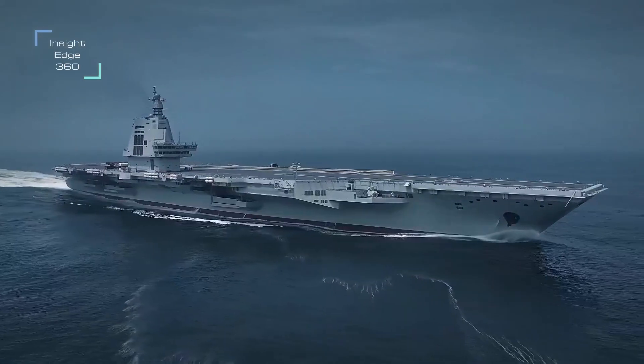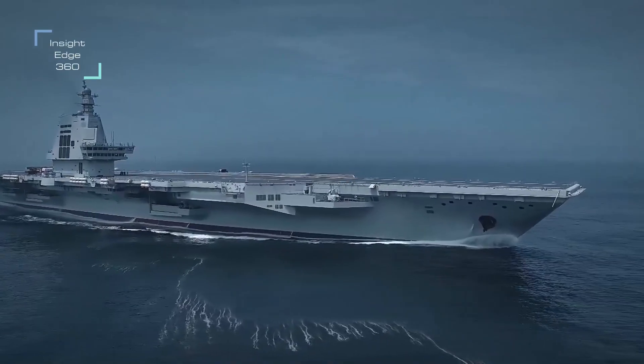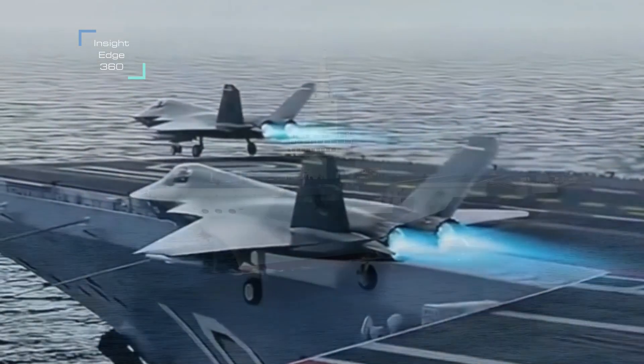In this video we will talk about Fujian aircraft carrier's characteristics and features, its advanced mast and electronic warfare, and we will also talk about the type of aircraft it will carry and their firepower.